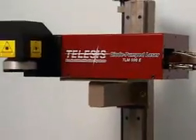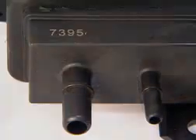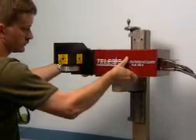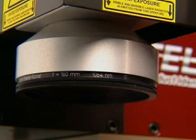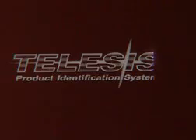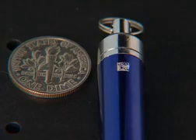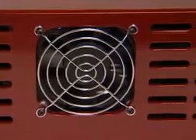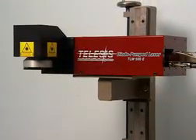Dependability is built into the TLM500E from Telesis. This new family of solid-state end-pump diode lasers is the low-cost alternative to many expensive high-maintenance systems. A compact, easily integrated package incorporates a remote, fiber-coupled light source with an assortment of lens options. It can produce high-quality graphics and logos on a wide range of surfaces. The air-cooled 500E is economical to operate, with an average diode life greater than 15,000 working hours.